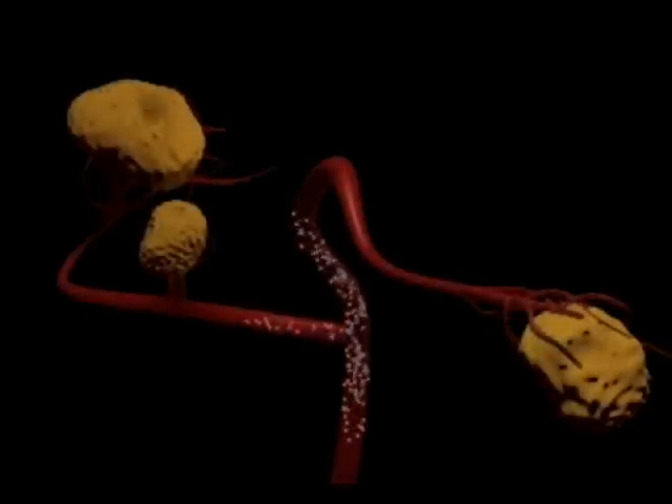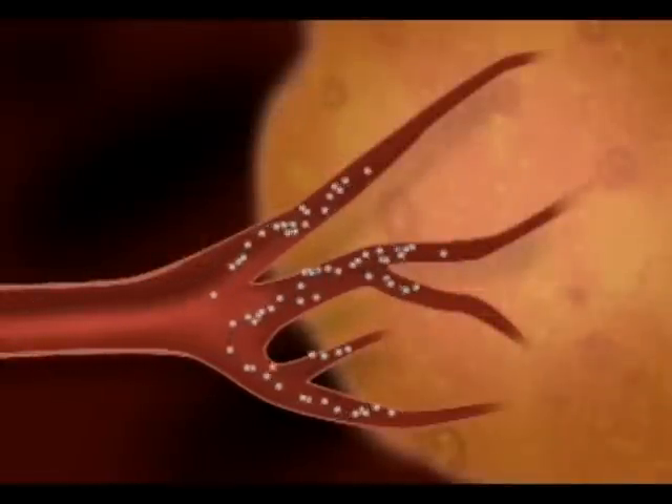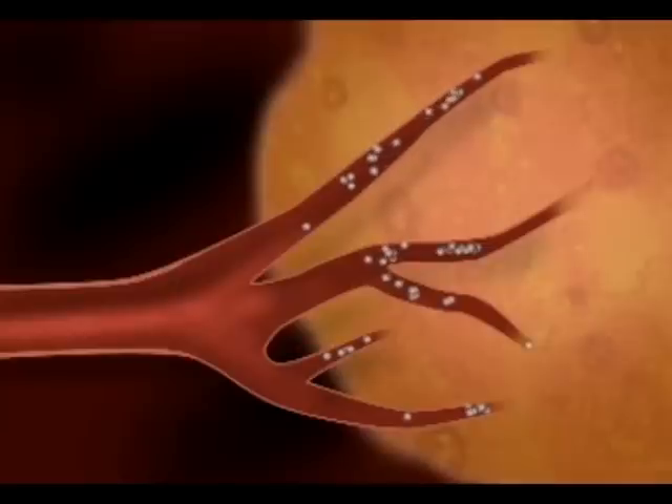Radioembolization represents a new method of delivering very high doses of radiation to tumors. For the past 30 or 40 years, radiation therapy of liver tumors has been off limits, primarily because the liver itself is sensitive to radiation — by the time we give enough radiation to the tumor to kill it, the liver has also received so much radiation that it gets sick as well. And as you can imagine, a sick liver is not a good thing. Radioembolization represents an entirely different way of delivering radiation. Rather than shining radiation from outside the body, we actually inject radioactive microspheres that go inside the body. They are carried by blood flow into the liver and selectively lodge in the tumors, irradiating these tumors from the inside.